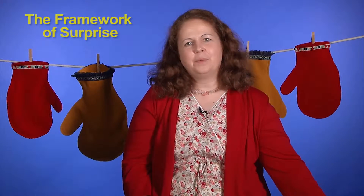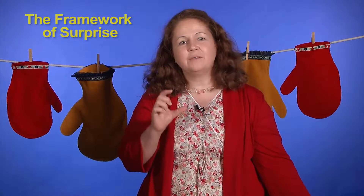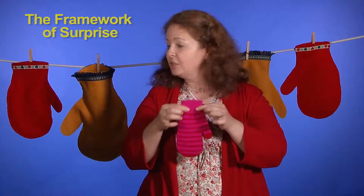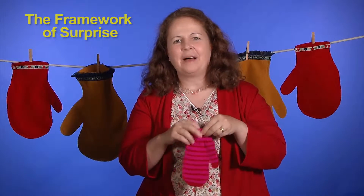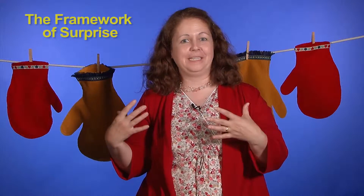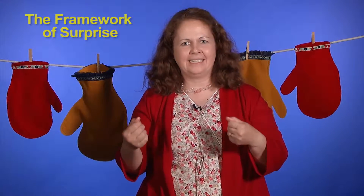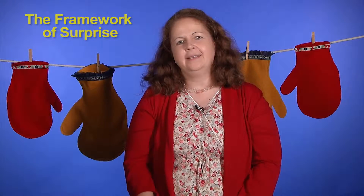For example, you can hide books, props, or little cover images in regular size mittens, or inside giant size mittens. For added flexibility, hide several items in each one so you can adapt as needed. You can find out together with your audience what book or activity you'll be doing next.